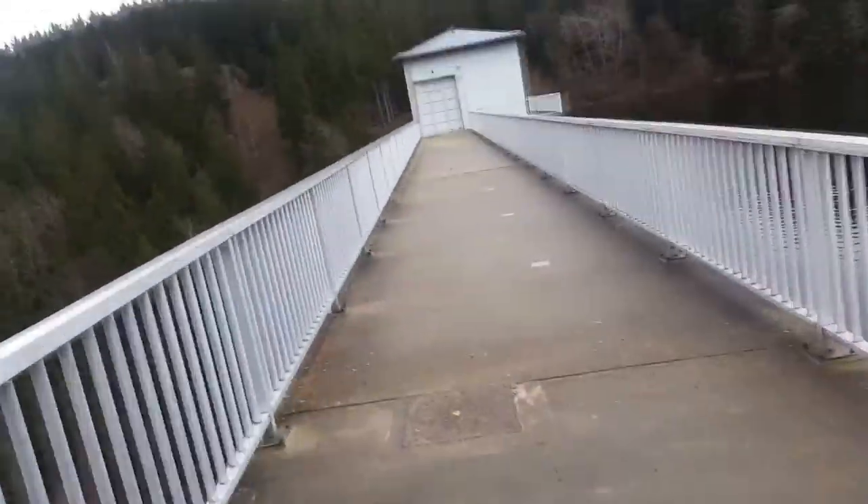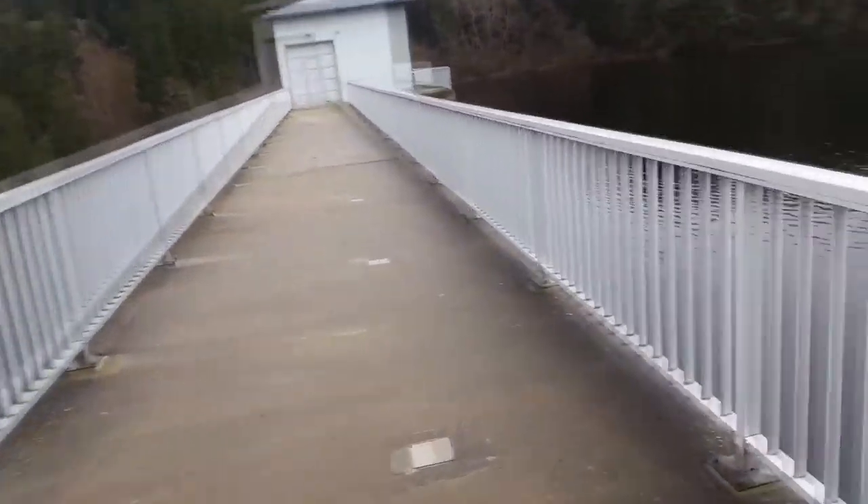Meine Action-Cam ist nun ausgegangen, der Akku ist leer. Wir sind jetzt hier bei der Zilliabach-Talsperre.